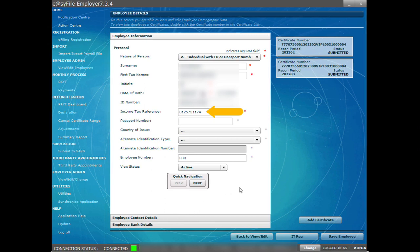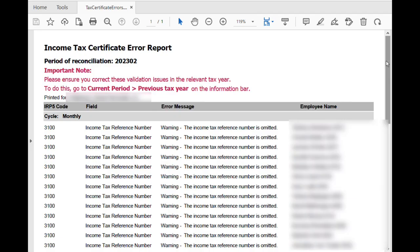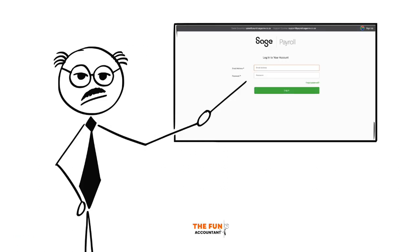Finally, click on save employee. In order to prevent the tax validation error report, I would advise you to go back to SAITS Cloud Payroll and paste the tax number into the income tax number field in the employee details section of payroll. Here's how you can do it.